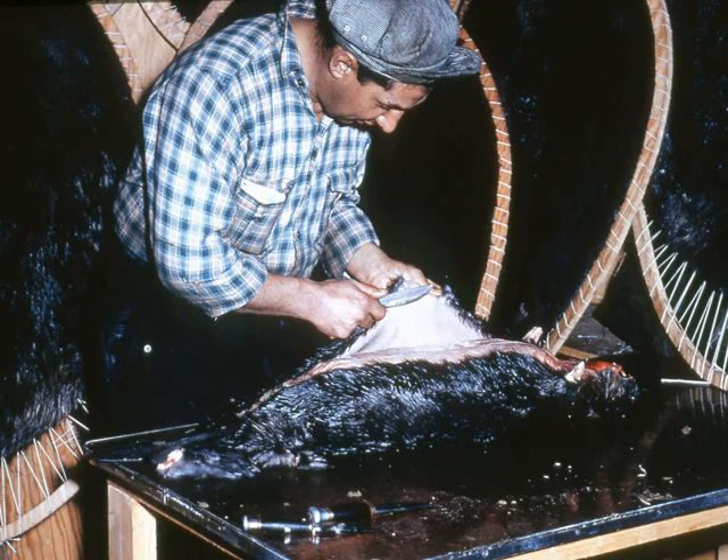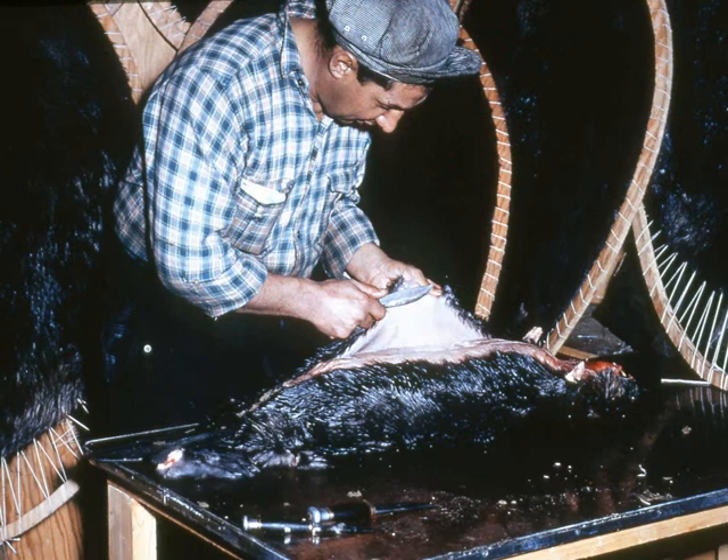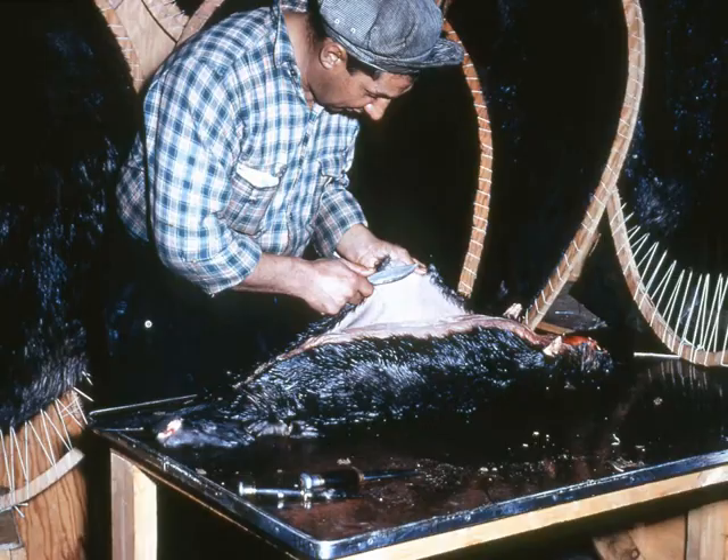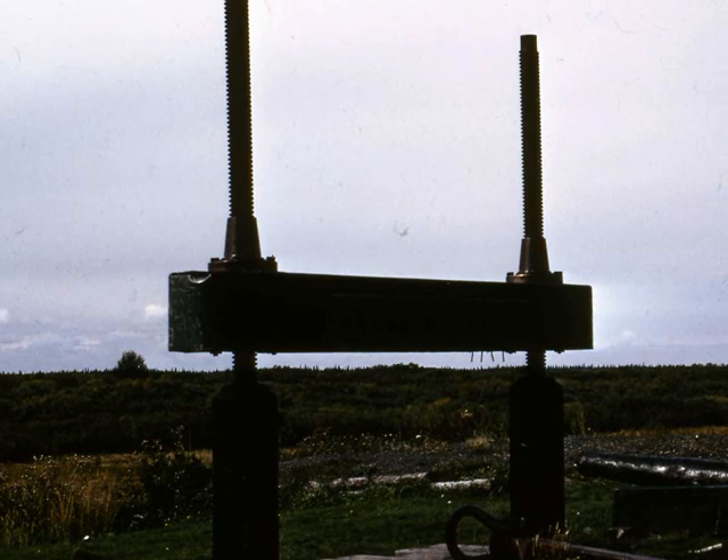Beaver pelts, used for the manufacture of top hats in London, mark the beginning of Moose Factory. This is an old fur press for compressing beaver pelts prior to shipment to England.